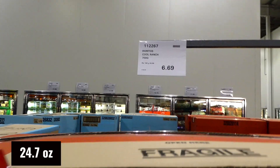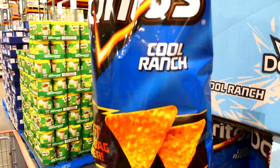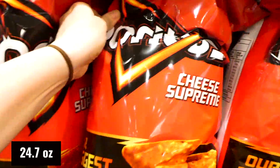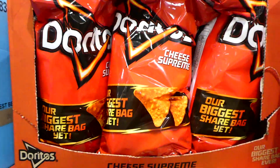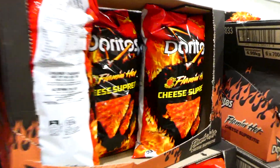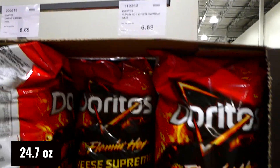Doritos Cool Ranch are now in store - 700 grams for $6.69. These were a favorite growing up! They also have a 700 gram bag of Cheese Supreme Doritos and Flaming Hot Cheese Supreme Doritos, all for $6.69 each. Unfortunately they're not resealable bags, which would be great to keep them fresh.